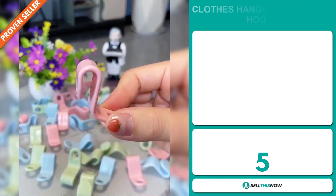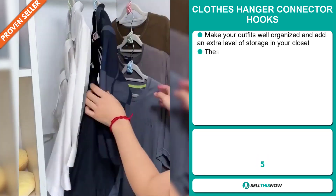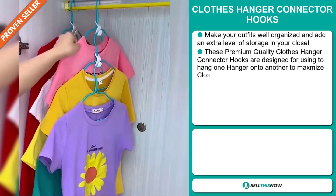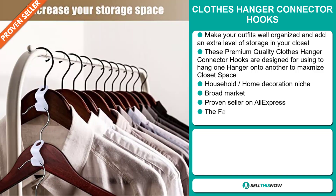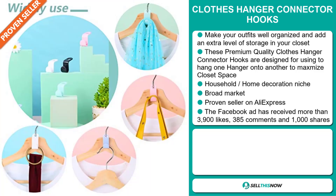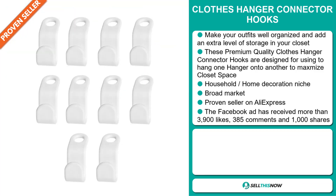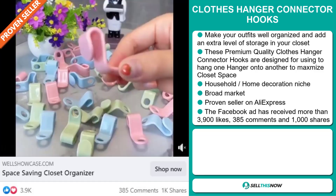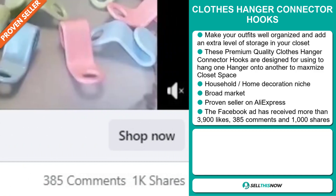Our next product is the Clothes Hanger Connector Hooks. Make your outfits well-organized and add an extra level of storage in your closet. These premium-quality clothes hanger connector hooks are designed to hang one hanger onto another to maximize closet space. It falls under the household home decoration niche market. We also think this item has a broad market base, and it's a proven seller on AliExpress with many, many orders. The Facebook ad has received more than 3,900 likes, 385 comments, and 1,000 shares.